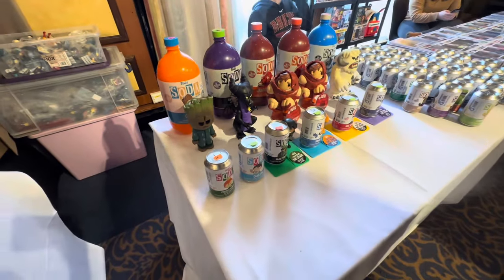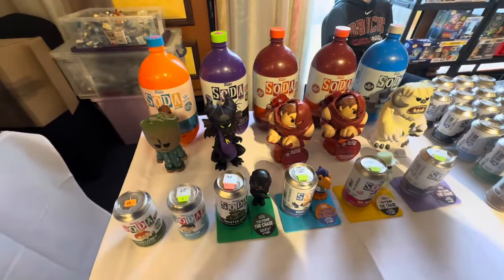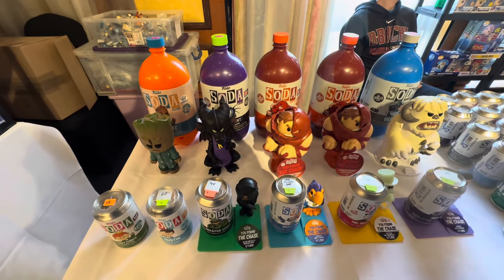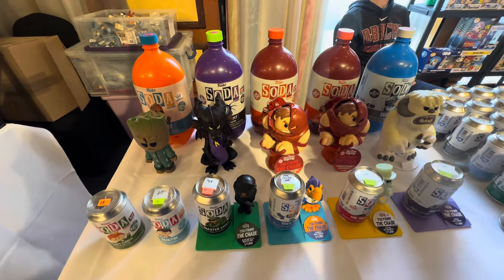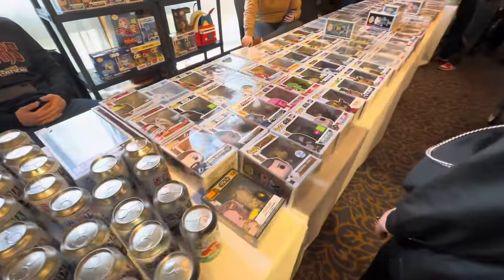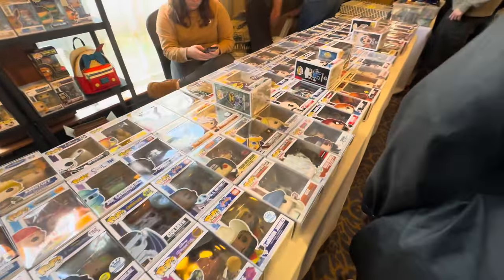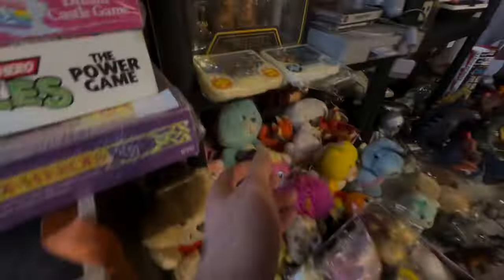At any video game or toy market you go to around the country, there is going to be a plethora of Funko items. I actually kind of like these ones inside soda bottles and drinks cans - I think these are kind of cool and different. I do find it a bit weird that a lot of these are blind buys - I'm not really a big fan of blind buys. But honestly, if you're a pop collector, there is no better place to be.